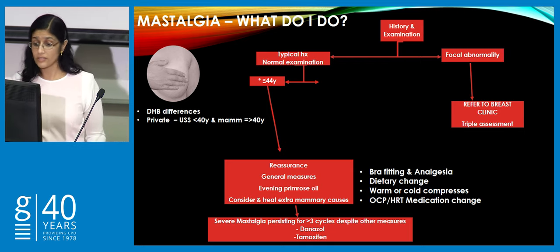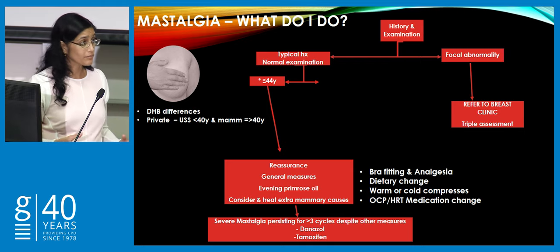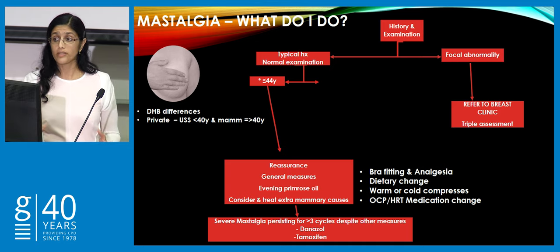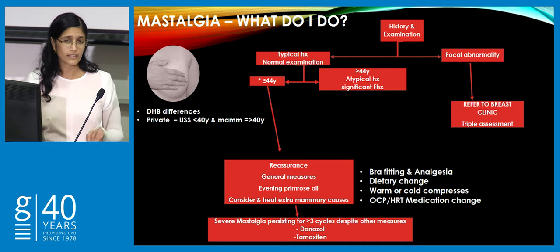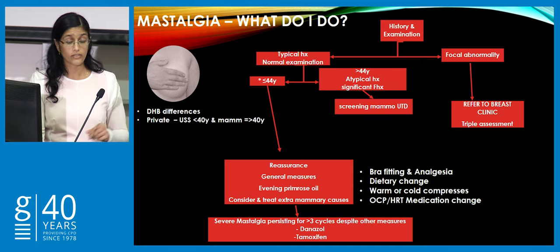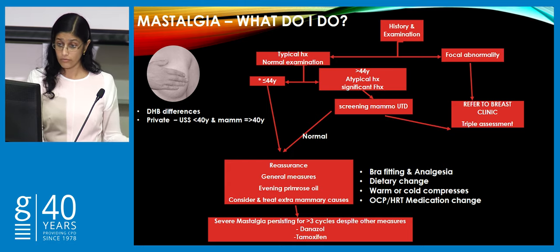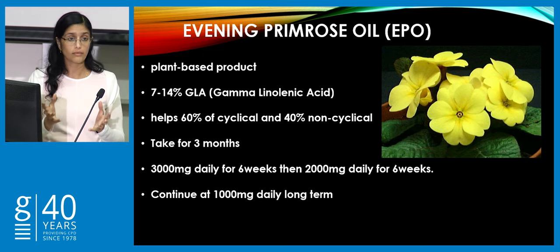If mastalgia has persisted for three or more cycles and the patient is still suffering severely — meaning it wakes them at night or significantly interferes with daily life activities — then consider giving them danazol or tamoxifen, but these medications have significant side effects and should not be used lightly. If they're in the breast screening age or have atypical symptoms or significant family history placing them in moderate or high risk, ensure their screening mammogram is up to date.